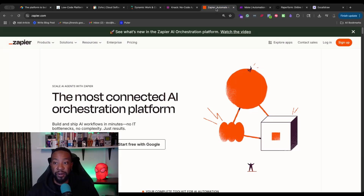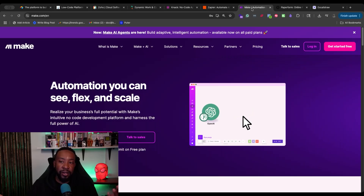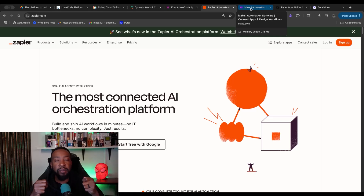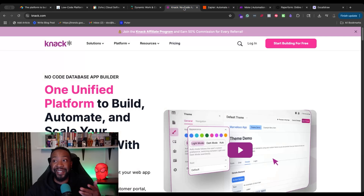Next, we look at Zapier. This allows you to connect a lot of different applications together and create automations, similar to Make. The main difference from platforms like Knack is that Zapier is just going to be able to connect a lot of things — it's not meant to have a database or its own ecosystem. It's really meant to be the glue between different things. Zapier does have Zapier Tables, but that does not allow you to have anything near the sophistication of platforms like Knack or Airtable — they're highly limited.